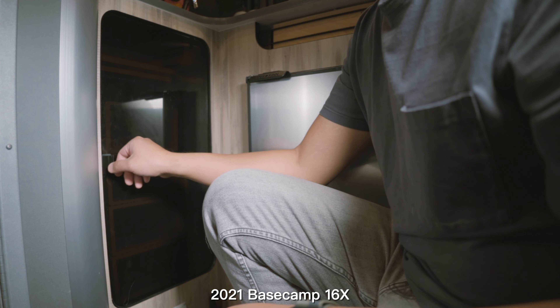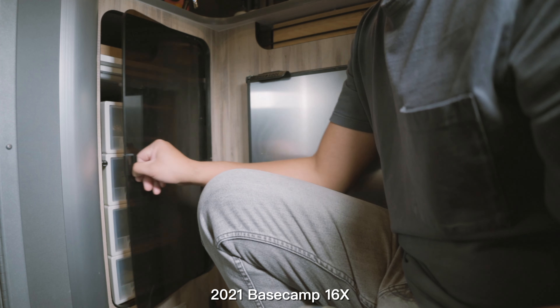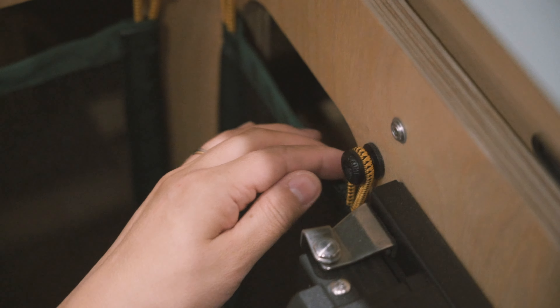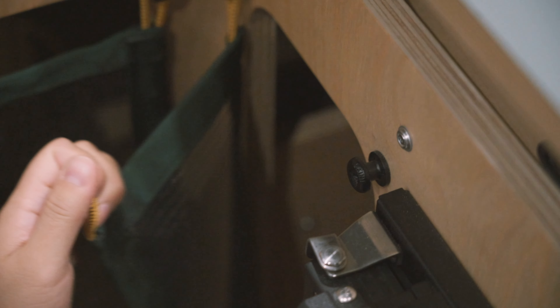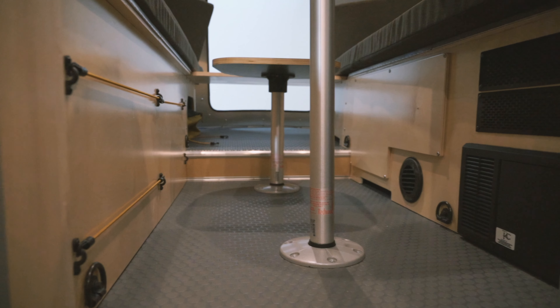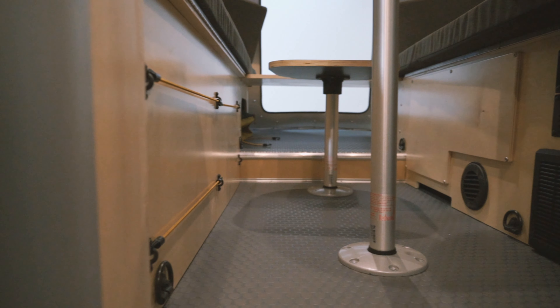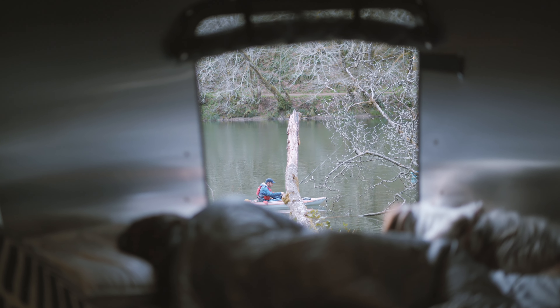I have cabinet doors in my 2021 Basecamp and they pop open during towing when we are on bumpy roads. These cabinet nets will definitely hold items better without popping out of position on rougher roads. The color scheme of the wooden material certainly brightens up the Basecamp's interior.